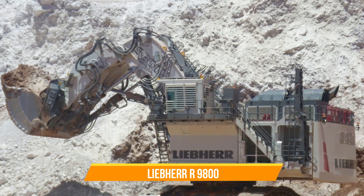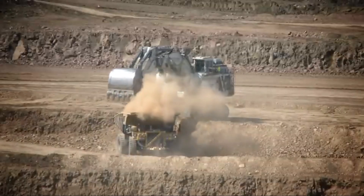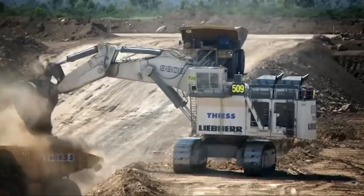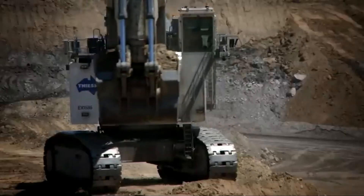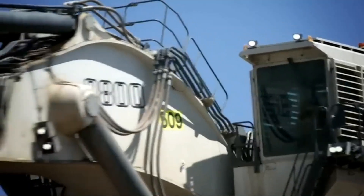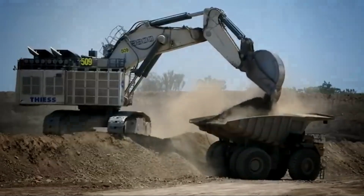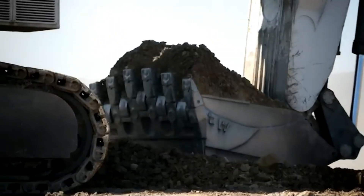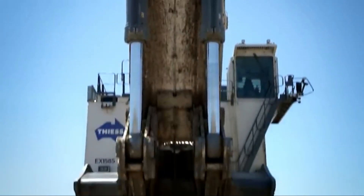The Liebherr R-9800 is a massive hydraulic excavator designed for high-production mining operations, with an operating weight of around 800 tons. Its shovel capacity is 42 cubic meters, and it has a powerful engine that produces 3,000 horsepower. The R-9800 has a robust hydraulic system and a comfortable ergonomic cab that reduces operator fatigue. It is highly versatile and can be used for a range of mining applications, from coal to iron ore, with advanced electronic systems ensuring efficient and precise operation.